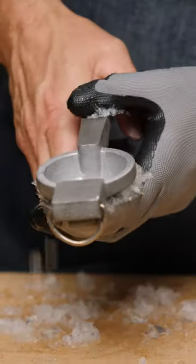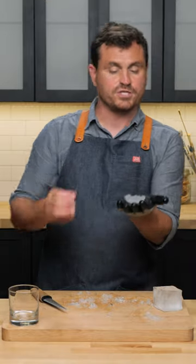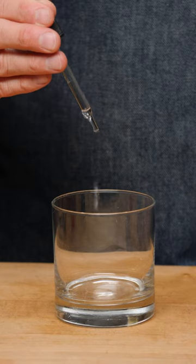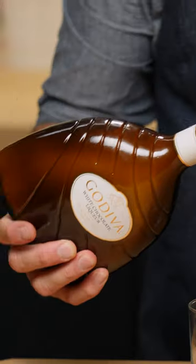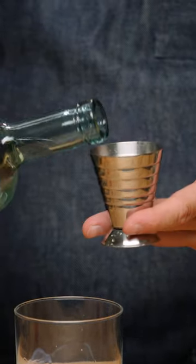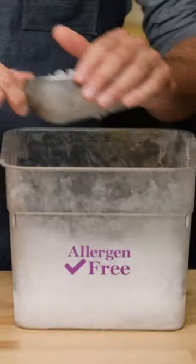First thing we're going to have to do is make a little ice shell for the garnish. We've got to put this in the freezer and let it refreeze so that it strengthens. 20 drops of saline solution, a quarter of an ounce of white chocolate liqueur, quarter of an ounce of white crème de cacao, ounce and a half of vodka, and pebble ice — put in a healthy scoop.